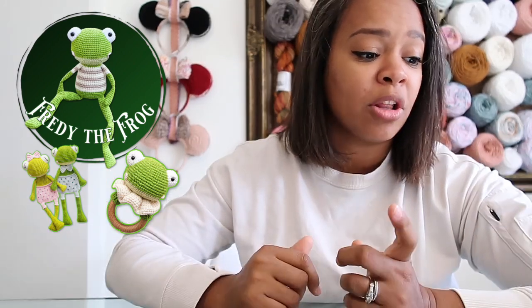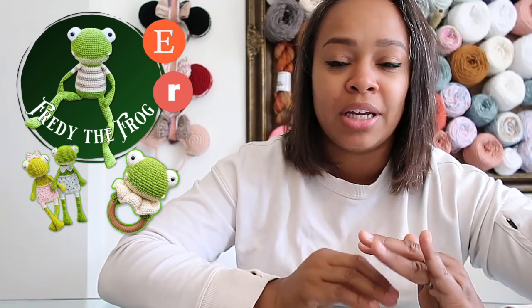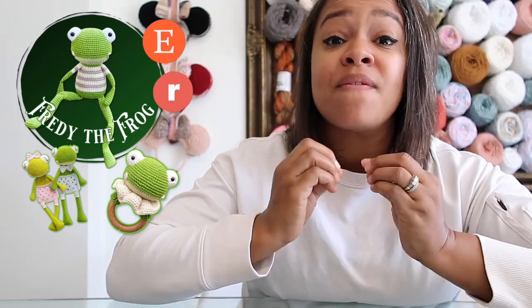She also has a frog lovey pattern and a frog baby rattle pattern. Her regular Freddy the Frog pattern is $7.00 on Etsy, Ravelry, and her own Shopify store. The lovey pattern is $5.90 and the baby rattle is $4.00. She quotes it as beginner to intermediate, but I would probably not call this a beginner pattern — it looks very intricate. Also, this pattern uses fine weight yarn, which is quite thin. When I was a beginner, using anything less than worsted weight was really difficult.